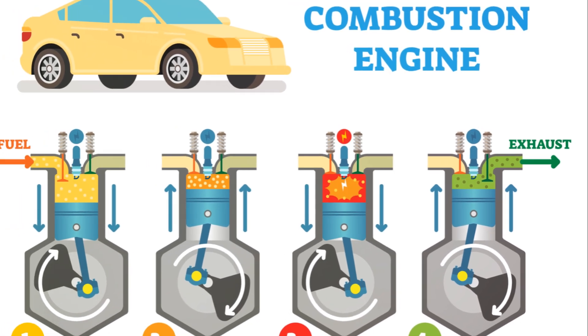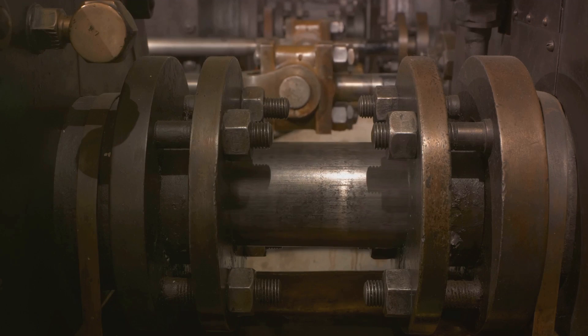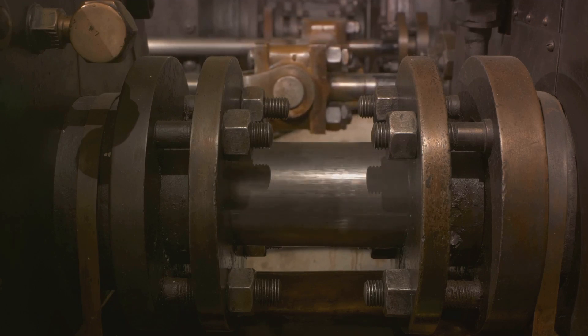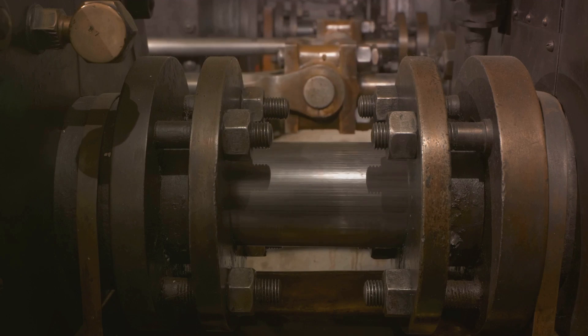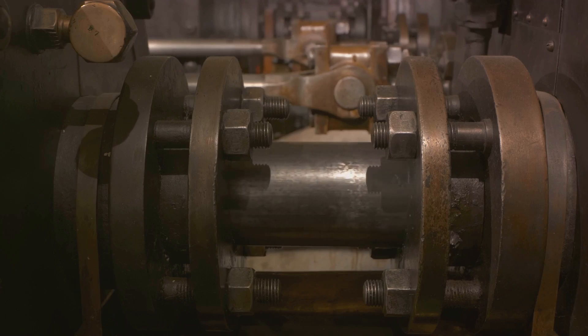What's unique about the Atkinson engine? While it shares many similarities with conventional engines, it features a longer expansion stroke compared to the compression stroke. This ingenious design variation allows the engine to optimize efficiency by adjusting the piston's travel distance.